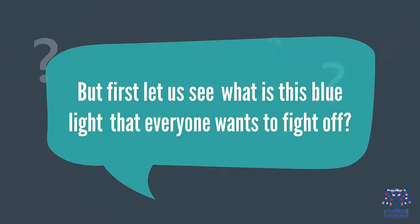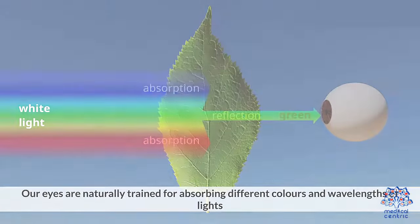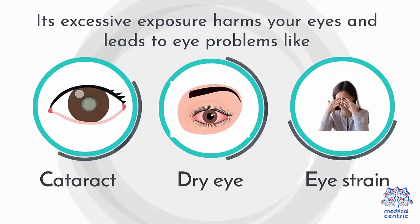But first, let us see what is this blue light that everyone wants to fight off. Our eyes are naturally trained for absorbing different colors and wavelengths of light. Among them, there is also blue light, which is considered harmful for your eye health. Its excessive exposure harms your eyes and leads to eye problems like